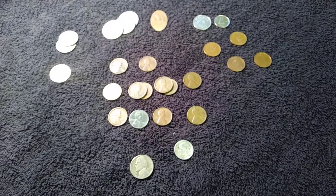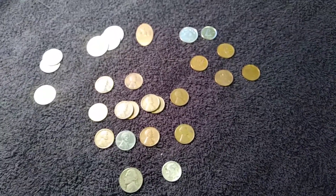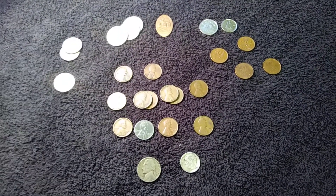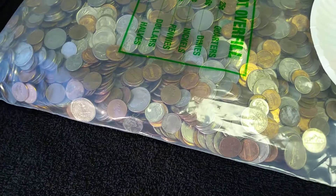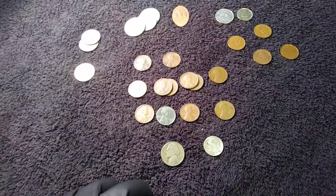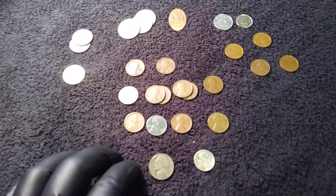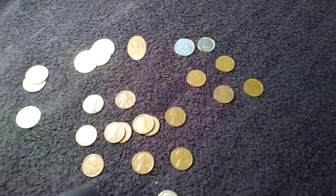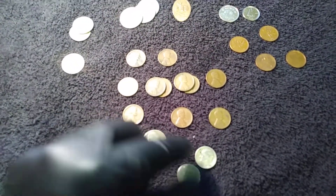That's the wrap-up to that video. I feel like this was a good bag. In fact, I went back to the place that I get these bags from and I have another bag. I'm going to post this video and then get into this bag right here and start sorting it. If I can come up with a steel cent, a silver dime, and a silver nickel, that'd be great.